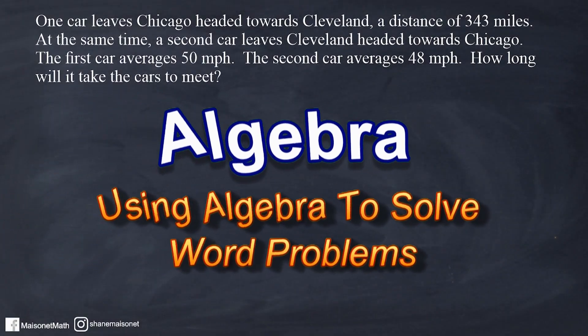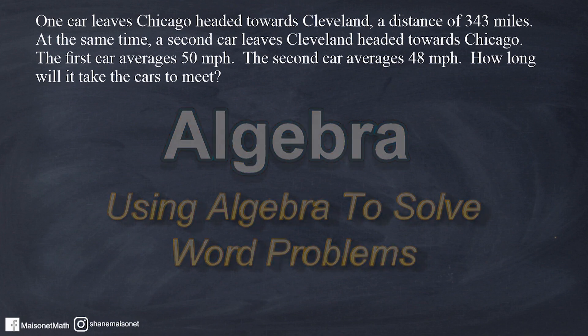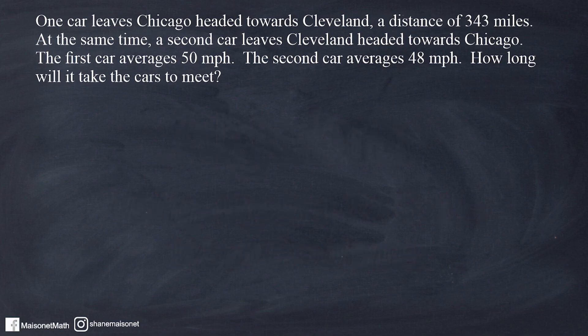Hey, this is Mr. Masonette and what we're going to do in this tutorial is we're going to practice using algebra to solve a word problem. So let's go ahead and read the problem so we can start thinking about how we're going to approach this problem.